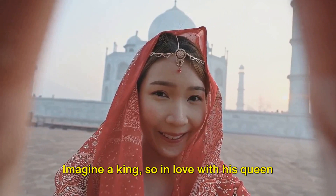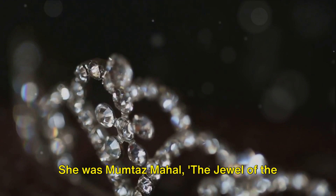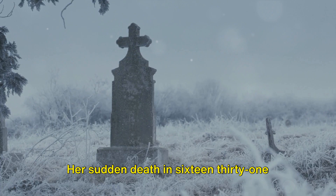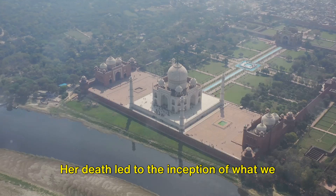Imagine a king so in love with his queen that when she died during the birth of their 14th child, he was consumed by grief. She was Mumtaz Mahal — the jewel of the palace, a name given to her by Shah Jahan himself. She was his favorite, his confidant and his companion, always by his side. Her sudden death in 1631 left the emperor heartbroken. In his sorrow, he sought to immortalize his love for her in a way the world would remember for centuries. Her death led to the inception of what we now know as the Taj Mahal, a symbol of undying love and devotion.